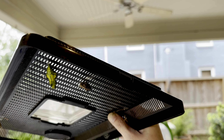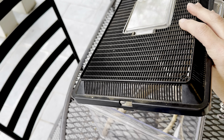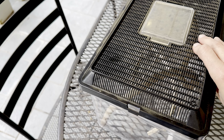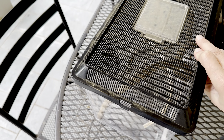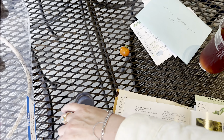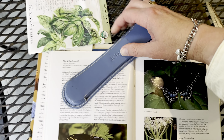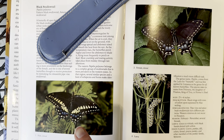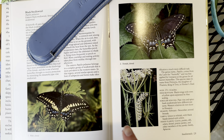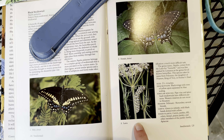So that's a pipevine swallowtail chrysalis. The brown chrysalis on the right is a black swallowtail chrysalis that we've had for probably eight months now. They can overwinter - we think he's still viable. They are known to overwinter for several months, so we left him in the enclosure all winter long outside. He hasn't come out yet, maybe he never will, but we're hoping.